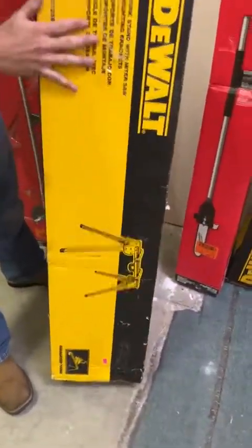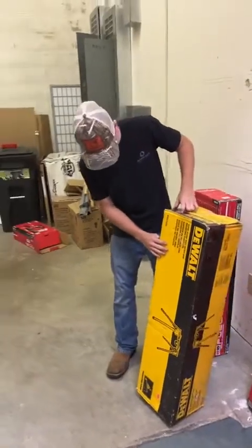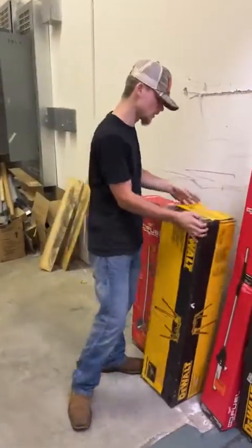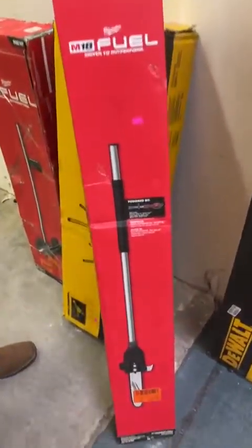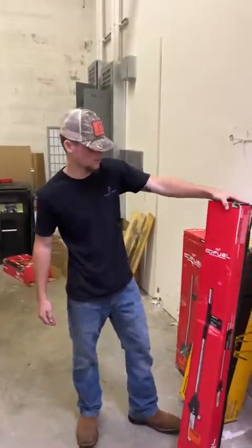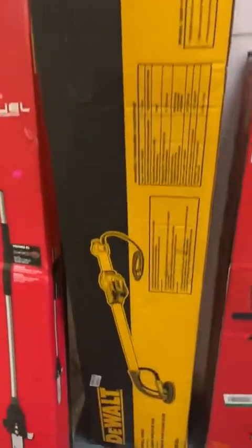Tons of people have been coming in looking for these miter saw stands — I think we sold one this morning. We've got a couple more of them; this one's going for $130 new in the box with your mounting brackets on there as well. We also have a Milwaukee M18 pull saw attachment, compatible with the quick lock system, for $155.